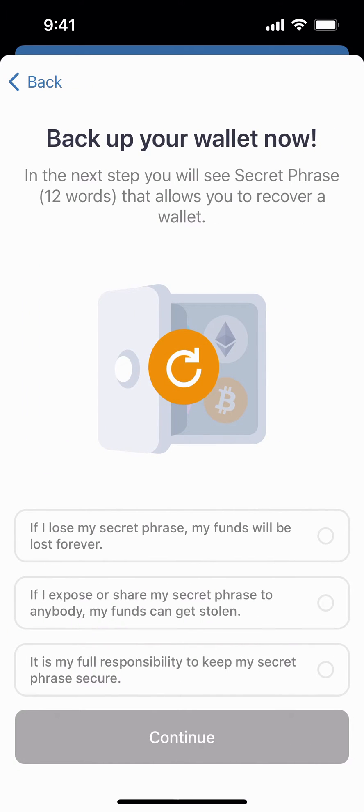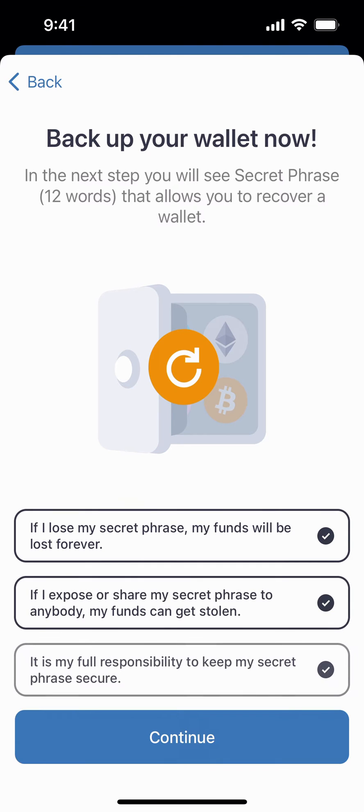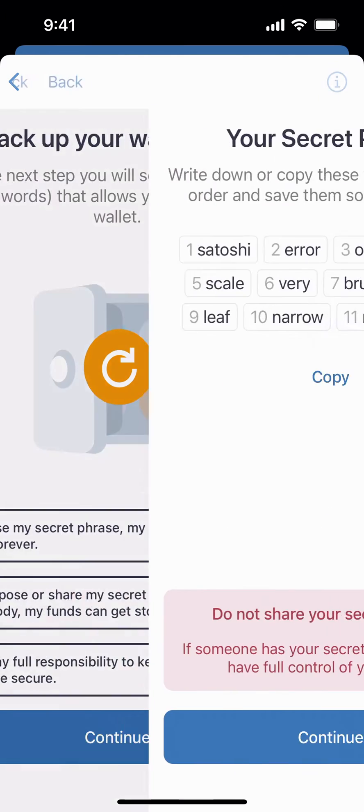Here the most important thing is your secret phrase — the 12 words that allow you to recover your wallet. You're going to select each one of these, showing that you've read each one, as these are important. Click continue.